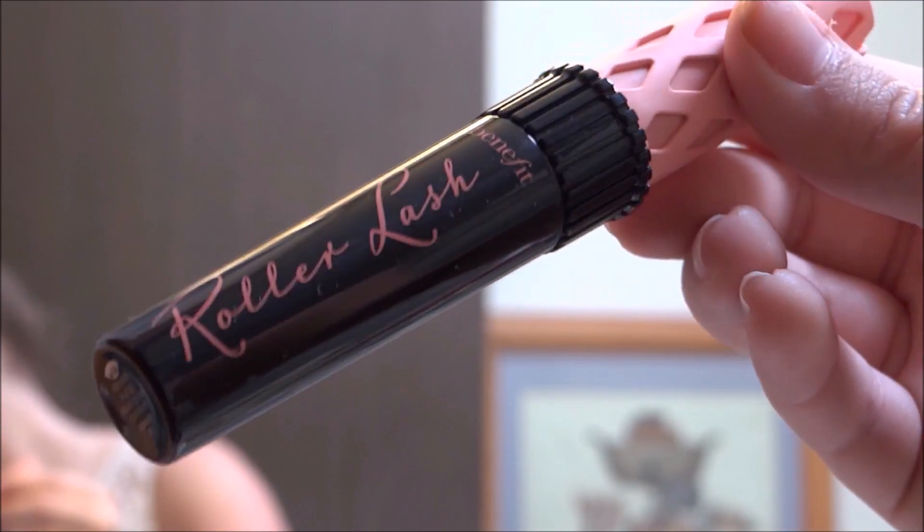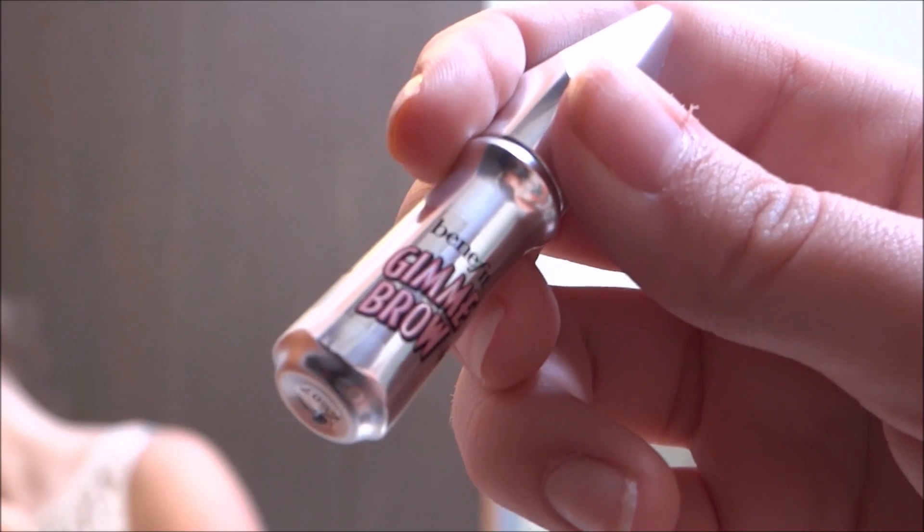I used the Roller Lash mascara by Benefit. I also used the Gimme Brow just to set my brows in place.